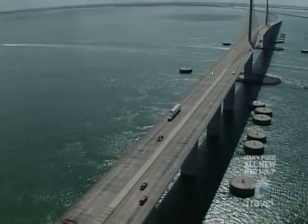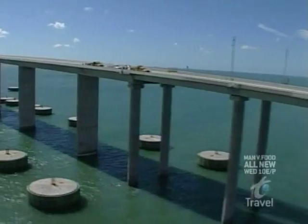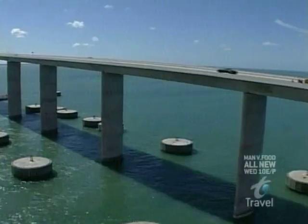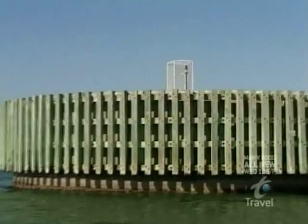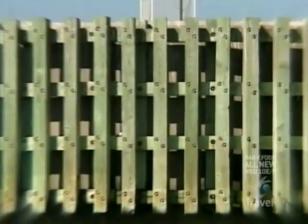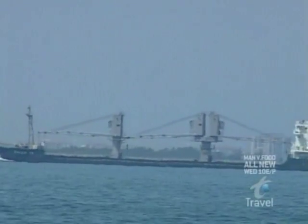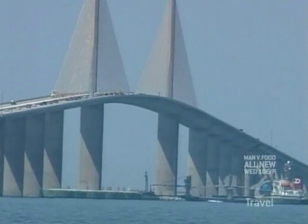The new Sunshine Skyway Bridge incorporated the addition of a total of 36 dolphins — those protective structures you see from above — designed to protect the support columns of the bridge from impact from boats. And we mean big boats: Sunshine Skyway can withstand the impact of an 87,000-ton ship, a vessel almost twice the size of the Titanic.